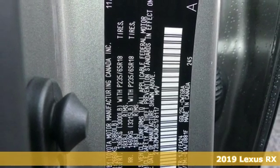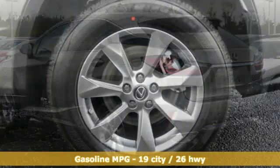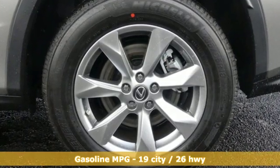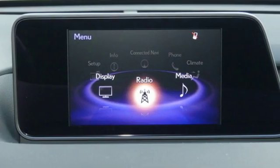It comes with all the amenities you need: automatic transmission, gas pressurized shocks, integrated navigation system with voice activation, power heated mirrors, and dual zone climate control.